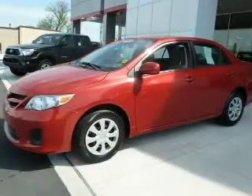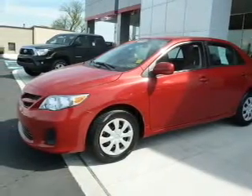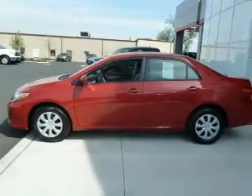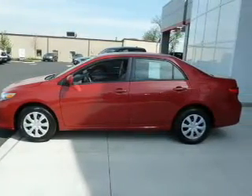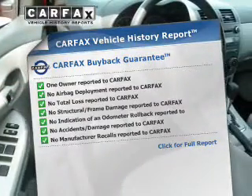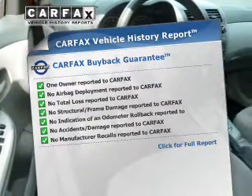The powertrain includes front wheel drive with an efficient four-cylinder engine driven by an automatic transmission. You will appreciate the safety feature of anti-lock brakes. An included Carfax vehicle history report allows you to purchase with confidence and the knowledge that your buy was a smart choice.